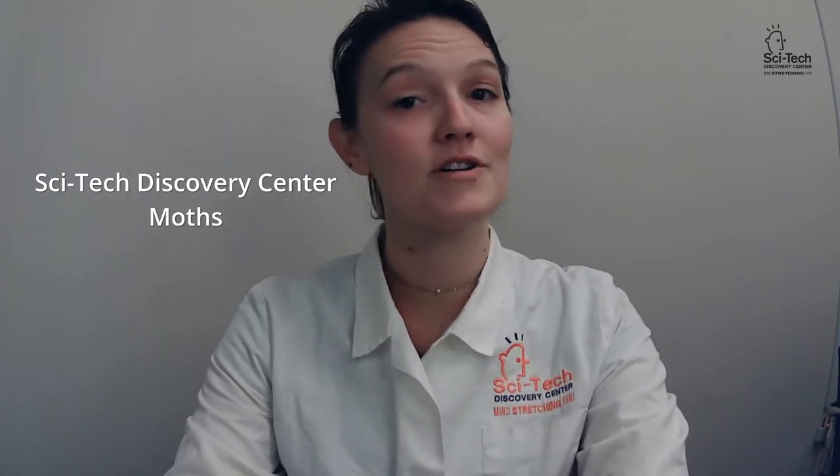Most people just think of the moth as the drab or boring cousin of the butterfly. However, that diminishes just how important they are to our ecosystem. There are about 11,000 different species of moths, and they outnumber the butterfly 10 to 1. They also provide food for about 95% of the birds here in the U.S. Because of this, moths have evolved in a variety of ways to try and evade their large number of predators.